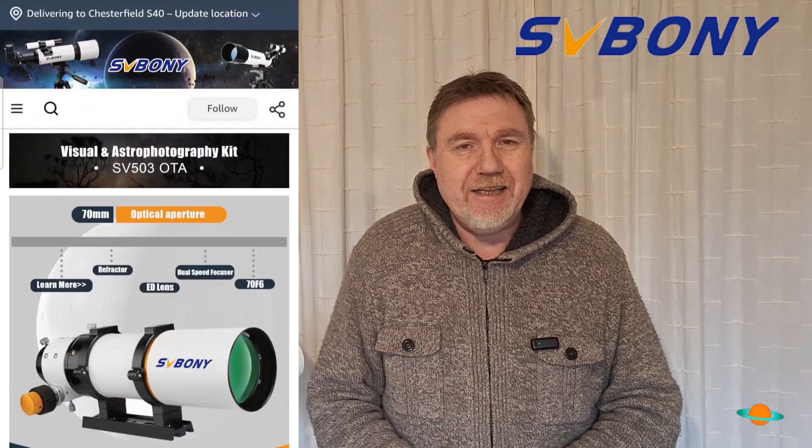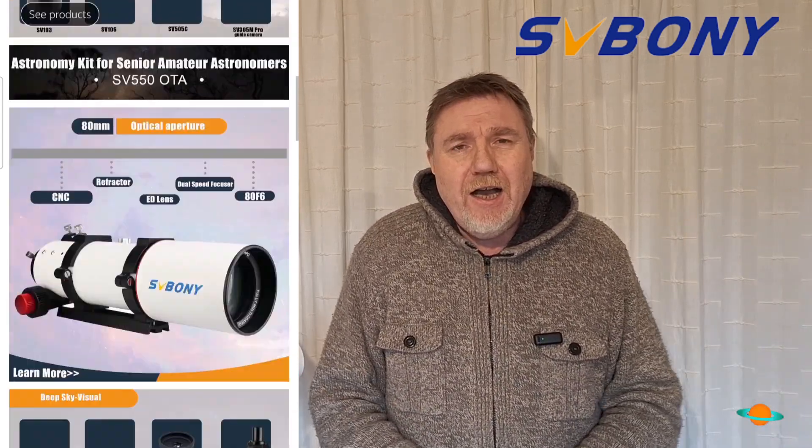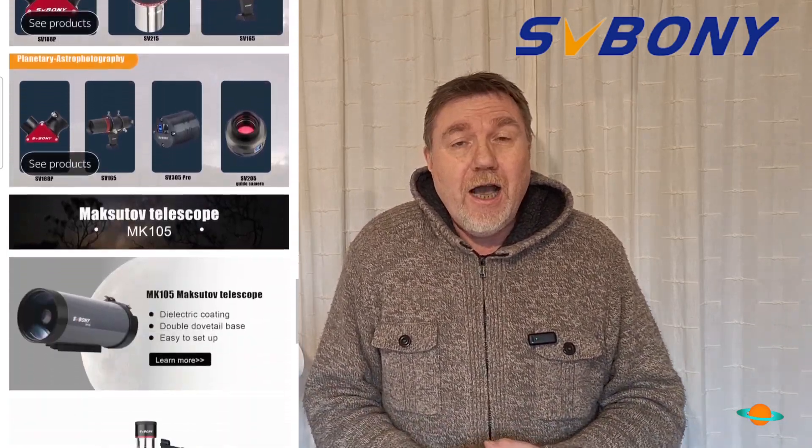Now if you're not familiar with who SV Boney are, they sell all things astronomical, basically from beginner telescopes right up to the seasoned astronomer — cameras, everything — but what's great about SV Boney is their prices are, in my opinion, unbeatable. So you're going to get the best prices on the market but really excellent quality.